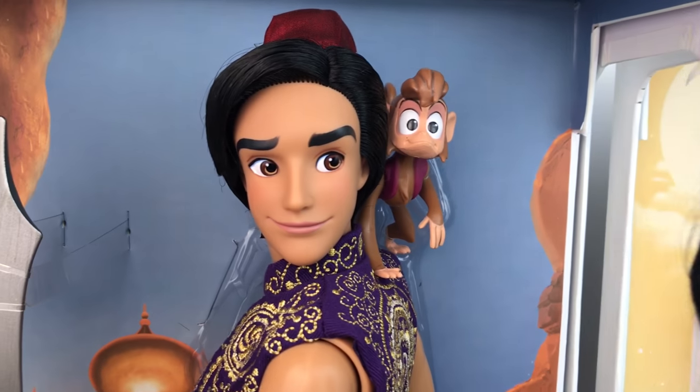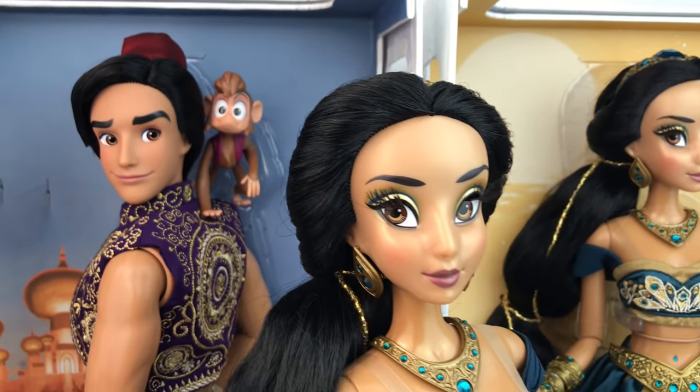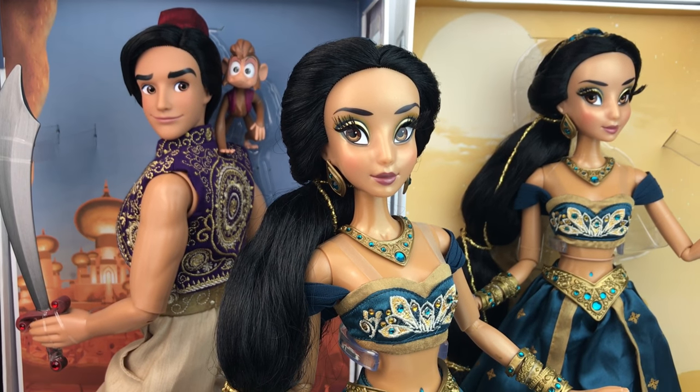I love this Jasmine doll. I loved the stock photo when we first saw it and then in the box she's just so beautiful. So let's get to it guys, I hope you enjoy this review.